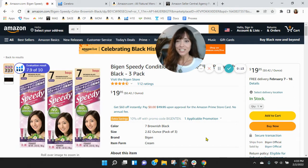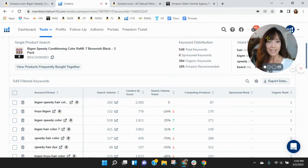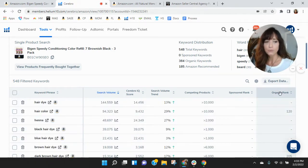I've got your Bigen Speedy Conditioning Color here. One of the first things I like to do is take a look at the behind the scenes and see what you're doing within Helium 10. I grabbed your ASIN and loaded it over. No sponsored keywords and only 384 organic keywords — curious about that. Let's see how those organic keywords are performing.